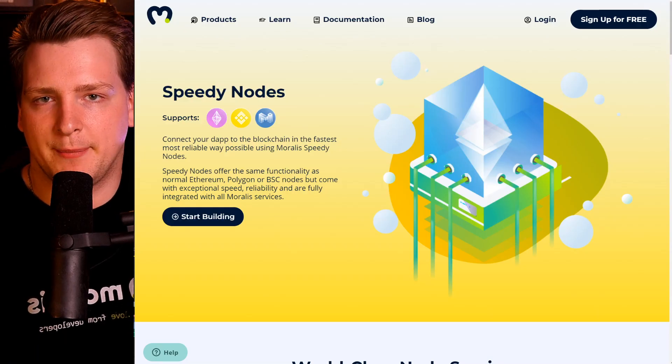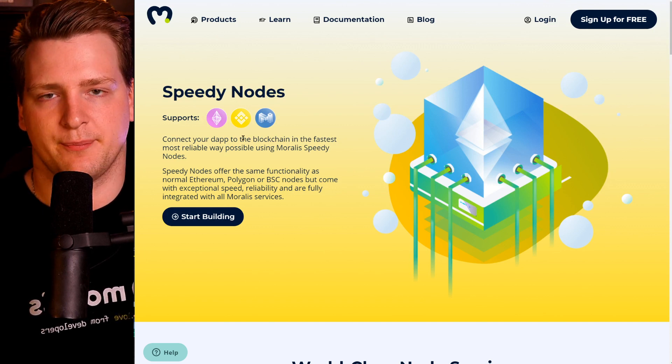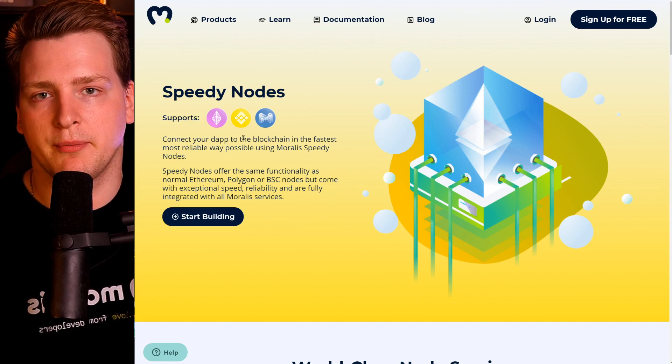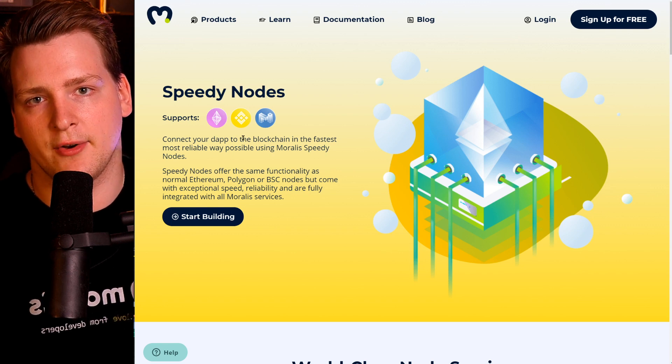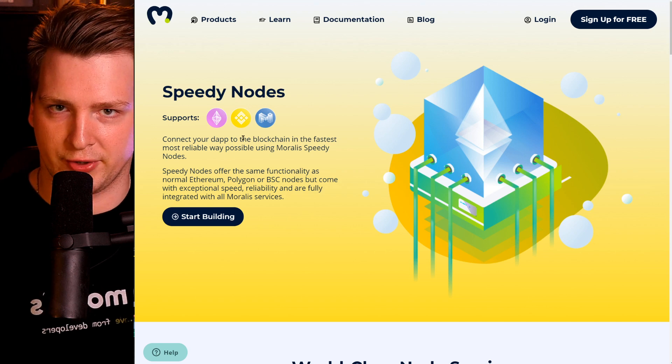However, lately they have been a bit slow. For example, they still don't have Binance Chain. This can be for many reasons — potentially because they're owned by ConsenSys, which is an Ethereum-based and oriented company that focuses on the Ethereum tools and the Ethereum ecosystem.